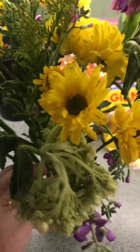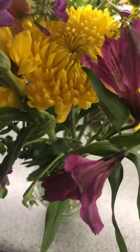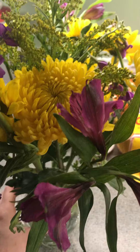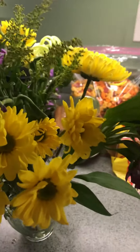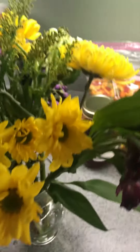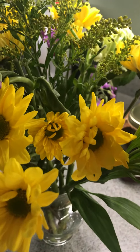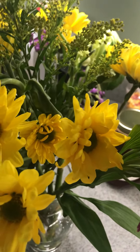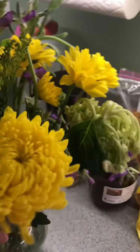I noticed the flowers from my last video were kind of wilted. My husband knows I do not want him spending tons of money on flowers — I love just random bouquets. Any kind of negative comments I will be deleting, because my husband knows me and knows what I like, and this is what I like.